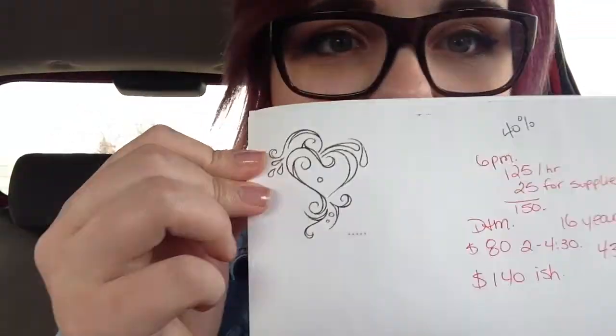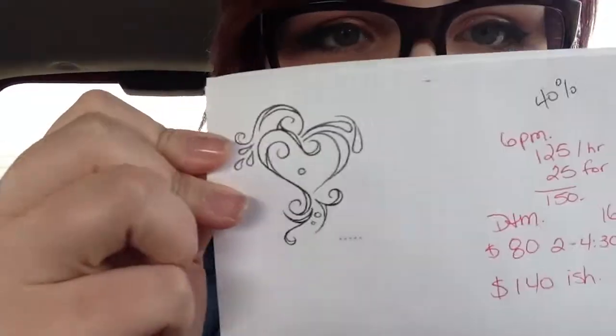Hey YouTube, so I'm on my way to Julie's — well, what's the actual place called — DNM Tattoo. I just turned 16 today and I'm going to get my first tattoo. It's going to be this bad guy, this guy right here. My mom also has it on her wrist.